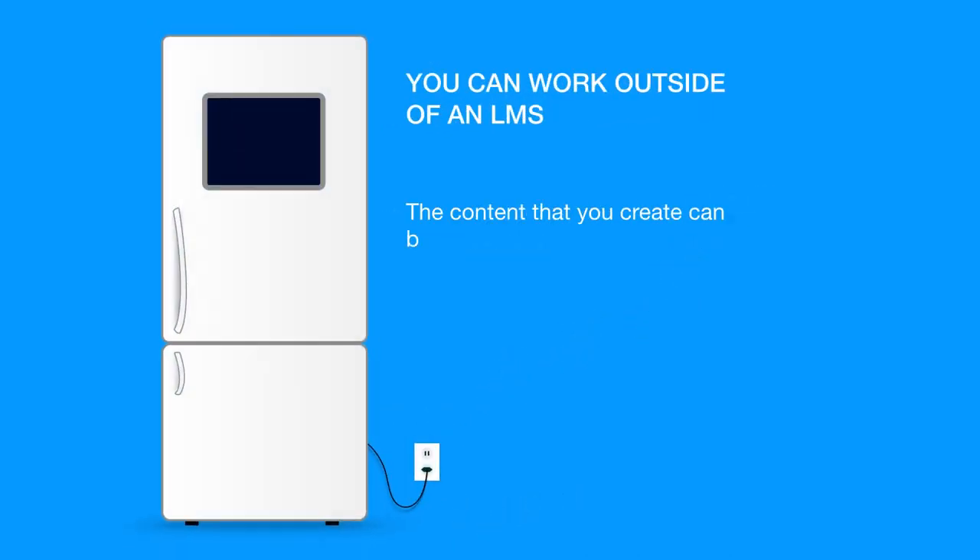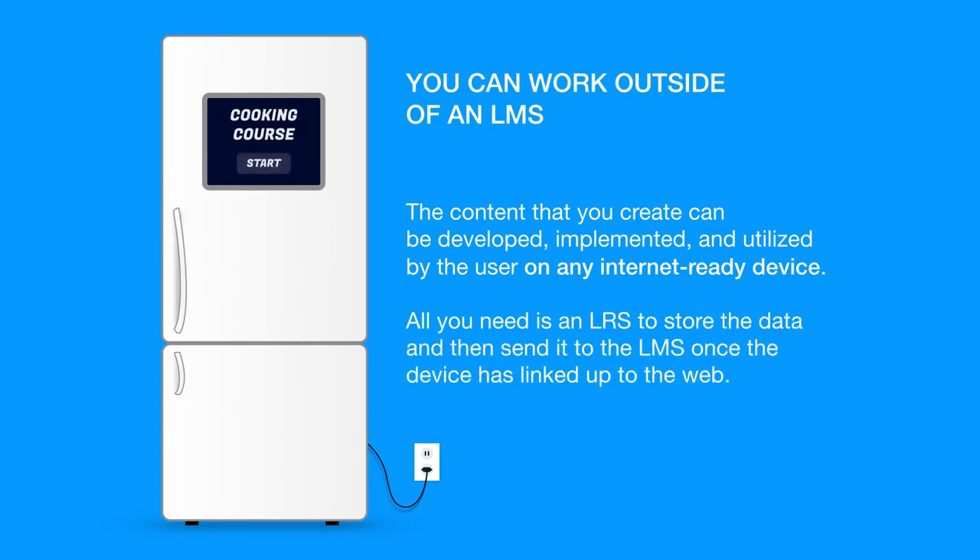You can work outside of an LMS. The content that you create can be developed, implemented, and utilized by the user on any internet-ready device. All you need is an LRS to store the data, and then send it to the LMS once the device has linked up to the web.